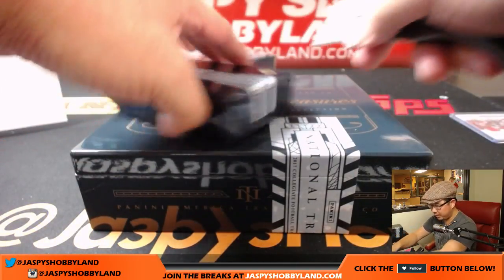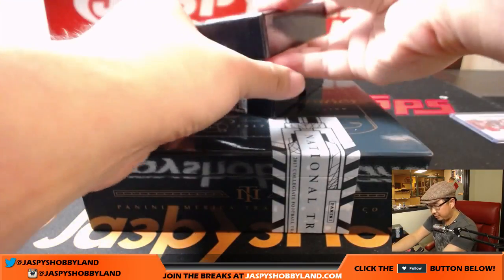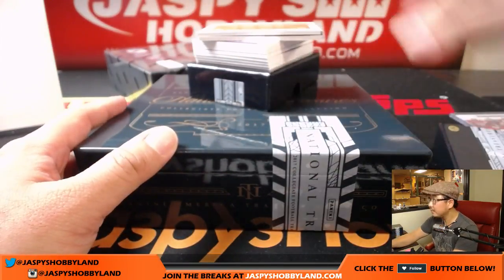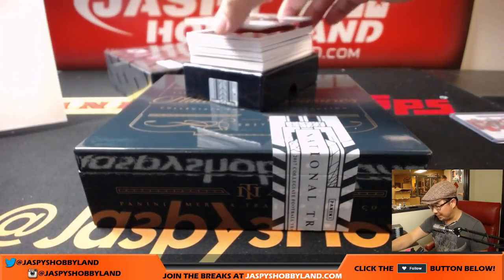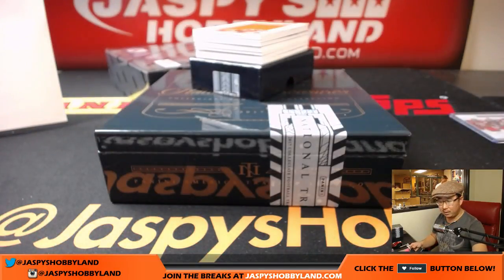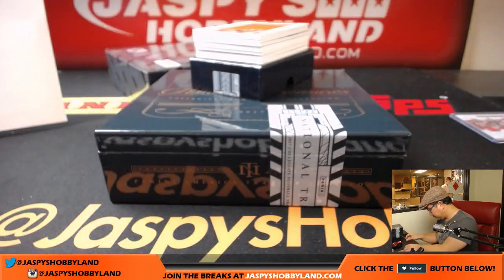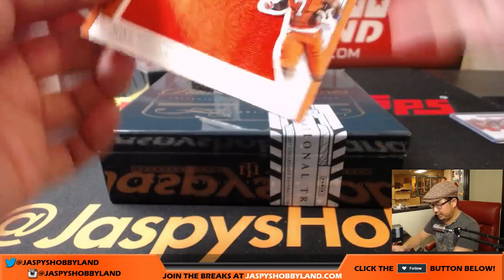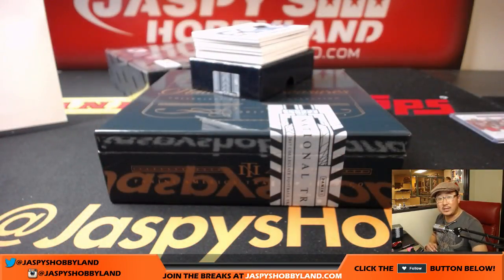Next one, good luck. Halfway through this break — this is Pick Your Team number three. I'll be posting Pick Your Team number four right after this, so stay tuned so you can get your teams. I love the autograph hotboxes in these sets. This is Aaron Rodgers, 67 out of 99, in his Cal gear. That'll be for the Packers — Thomas Olsen. Next up is Rookie Silhouettes — nice big patch — Mike Williams, 81 out of 99. That is for David Marin and the Chargers.